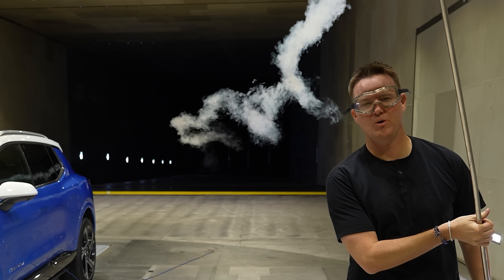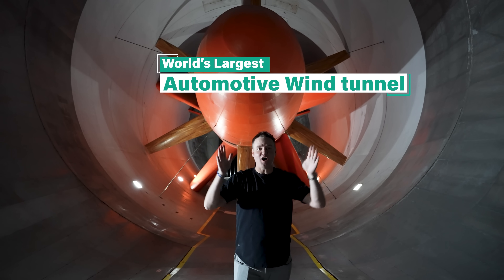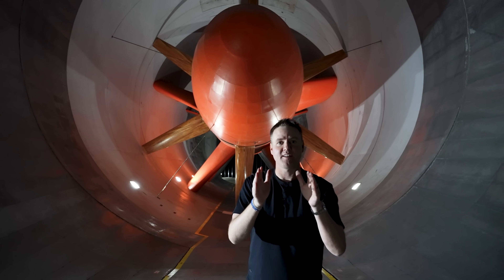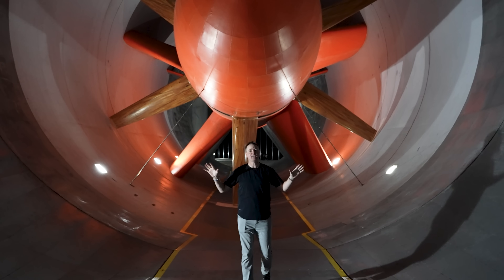Seeing sometimes is believing. This is the coolest day of my life. Welcome to the world's largest automotive wind tunnel. This thing was born in 1980, the same year that I was, and this is GM's automotive testing facilities.